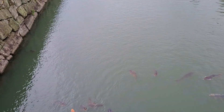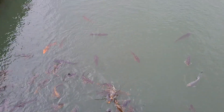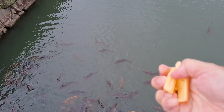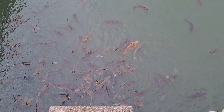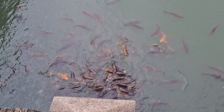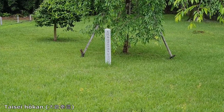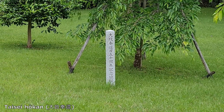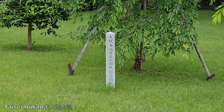There are a lot of koi here. What is written on this little plaque? The return of power from the Tokugawa shogunate to the emperor.